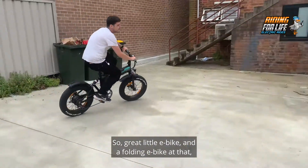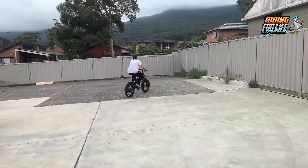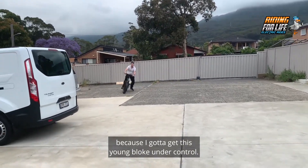Great little e-bike and a folding e-bike at that. Come in — I'll leave it at that because I've got to get this young bloke under control. Over and out. Cheers.